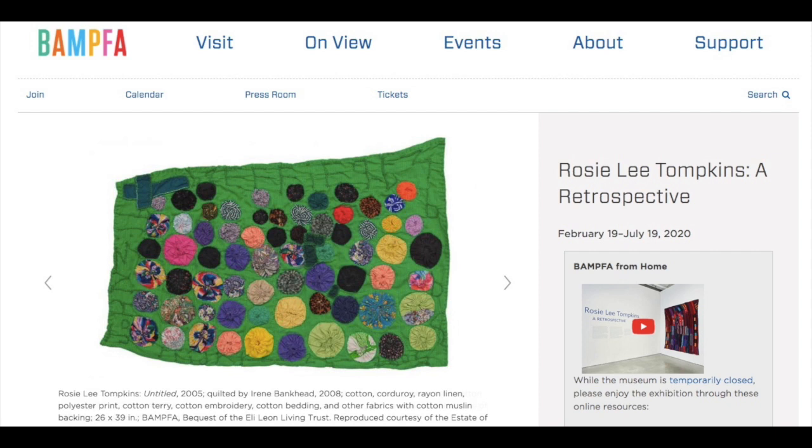Welcome to Chit and Chat. This is episode four, and we are so excited to have our friend and colleague, Dr. Elaine Yao, who is going to present on something related to American textile art. She'll tell us more about exactly what she's presenting.